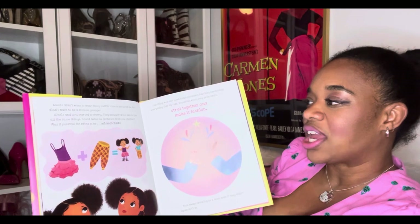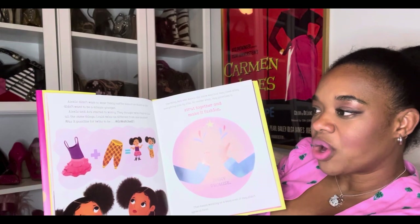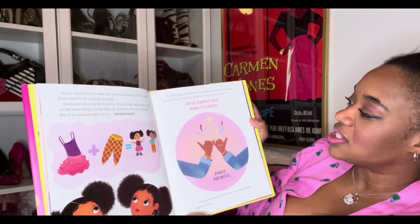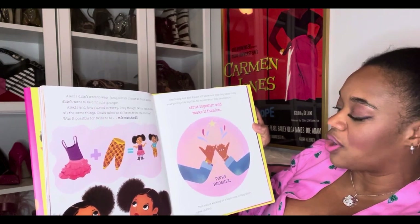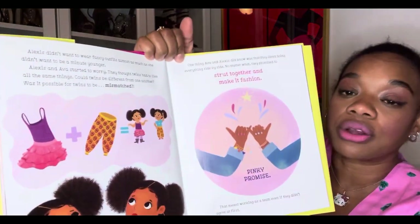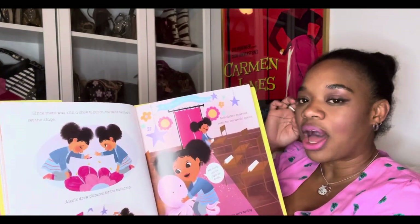Alexis didn't want to wear fancy outfits almost as much as she didn't want to be a minute younger. Alexis and Ava started to worry — they thought twins had to like all the same things. Could twins be different from one another? Was it possible for twins to be mismatched? One thing they did know was that they liked doing everything side by side, no matter what. They promised to strut together and make it fashion — pinky promise. That meant working as a team, even if they didn't agree at first. Teamwork makes the dream work, and I feel like they can do it. The fashion girls are always mixing things that don't really go.